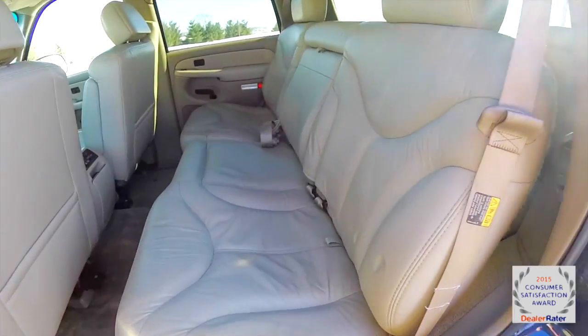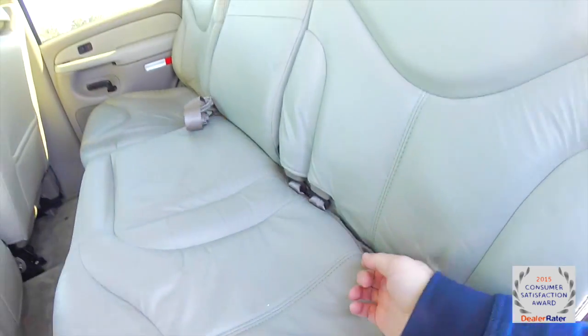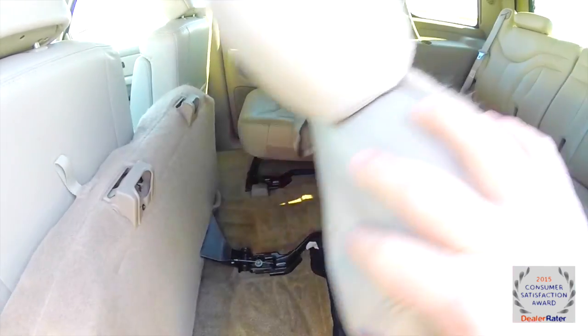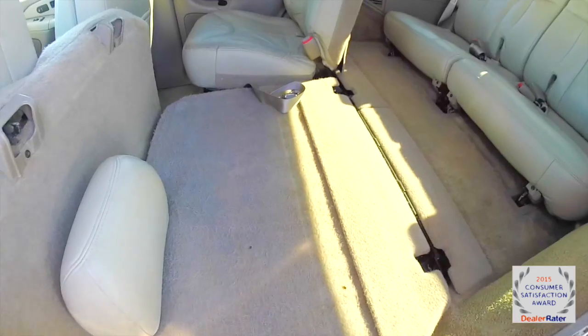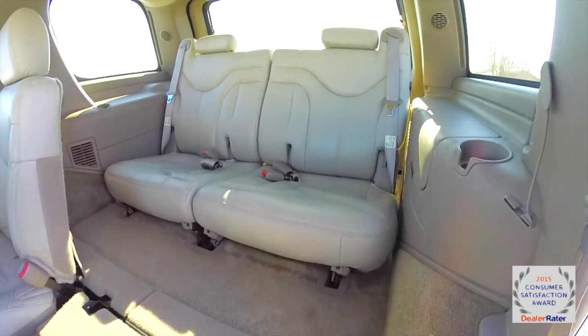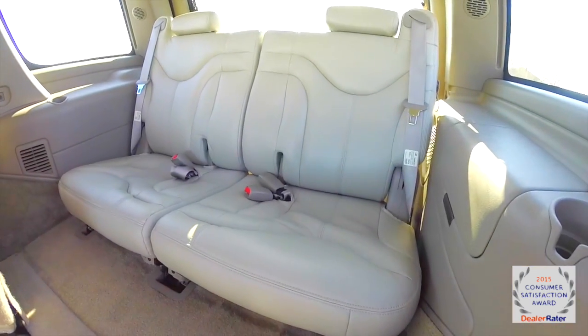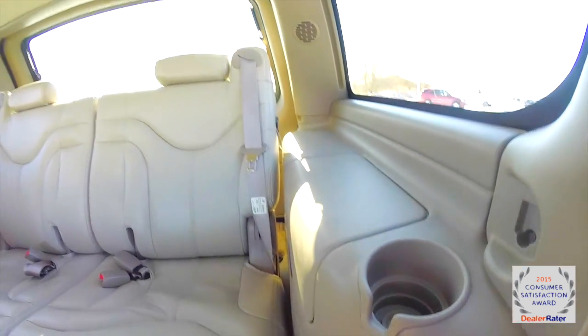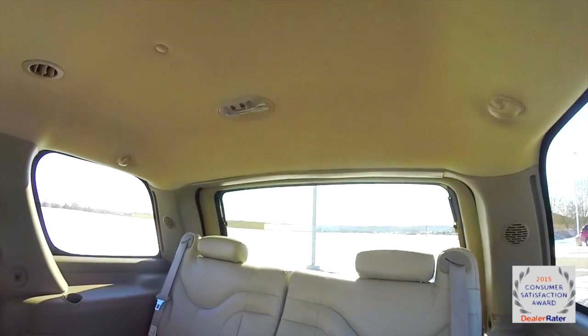To fold the seats down is very easy — just locate the tether at the base of the seat, lift up, and fold the backrest down. There is a 50-50 split folding third row seat. Third row seat passengers have their own cupholders as well as overhead lighting.